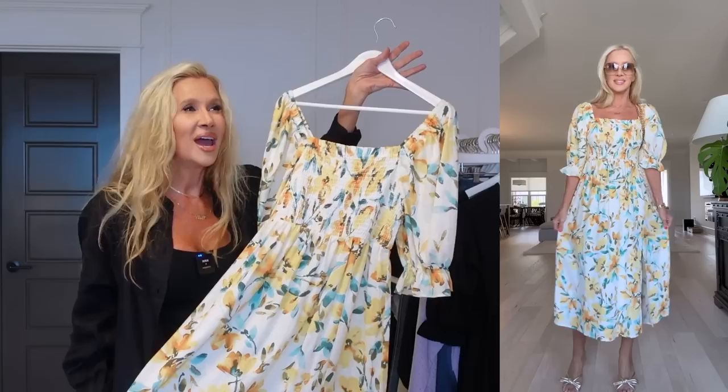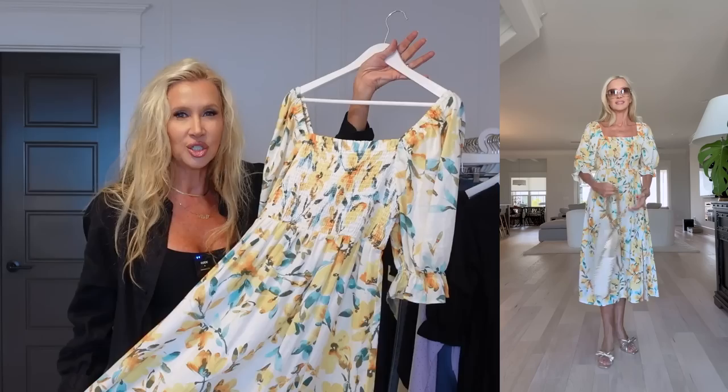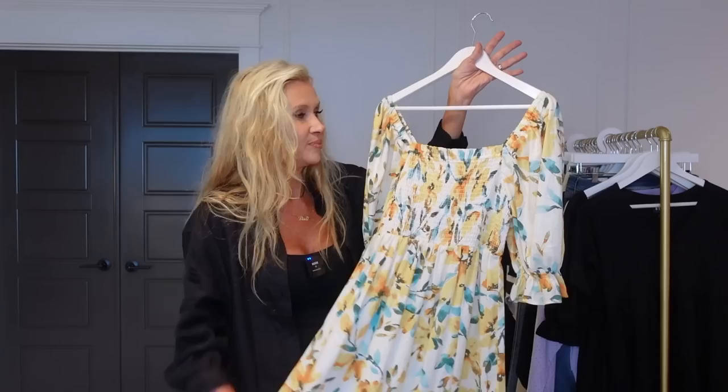This would be good for anything — it's more like going to Italy, going out to lunch, wearing to church or a graduation. It's one of those dresses you can put in your closet and wear every day with a pair of nude flat sandals, or dress it up with a nice wedge.